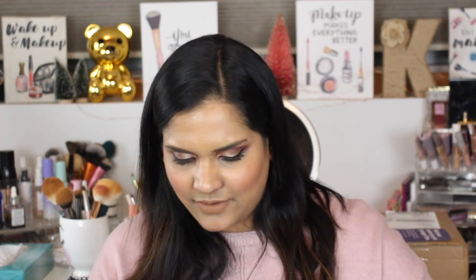So I swatched those four singles, and now I'm going to swatch these four. These come in a quad called Money Moves, I believe. I've just really been into greens lately so I decided to pick it up.